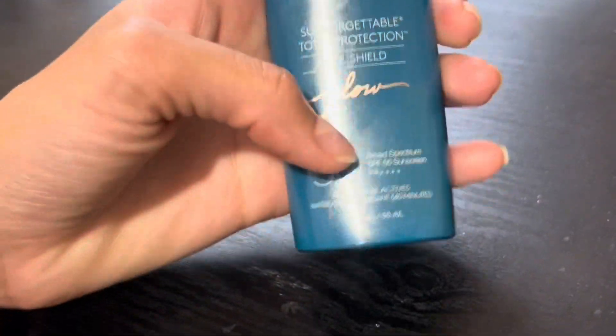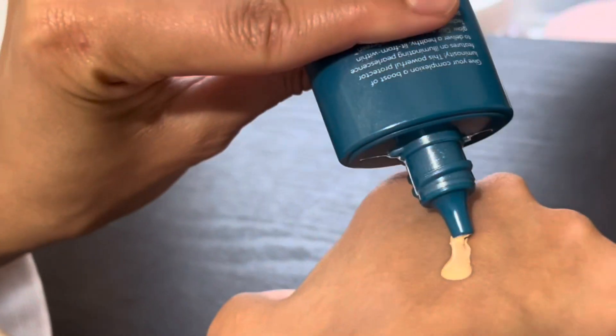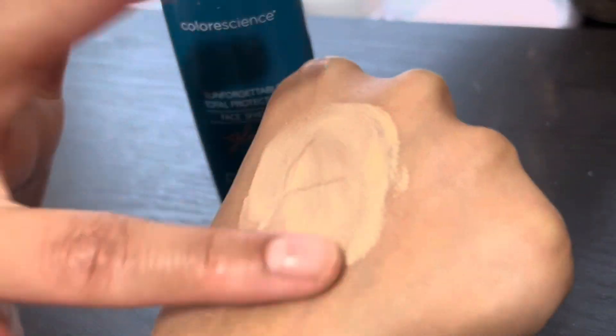So this is the glow. It comes with SPF 50 and what I like about it is the consistency is very nice. It has a pretty long shelf life. The glow is for it to be a little glistening, and I believe they have four different shades. This one is the shade that best matches me.